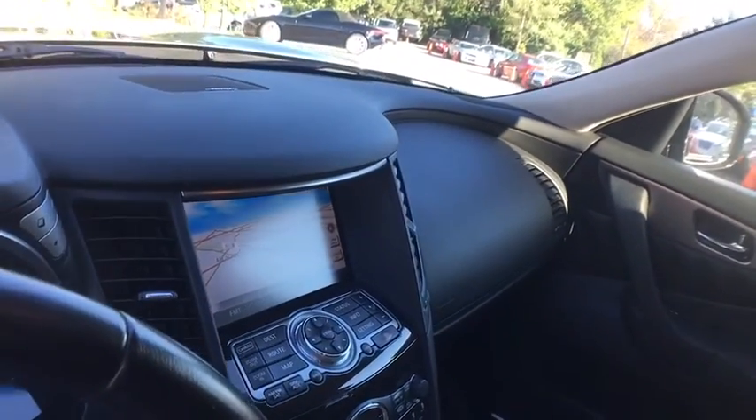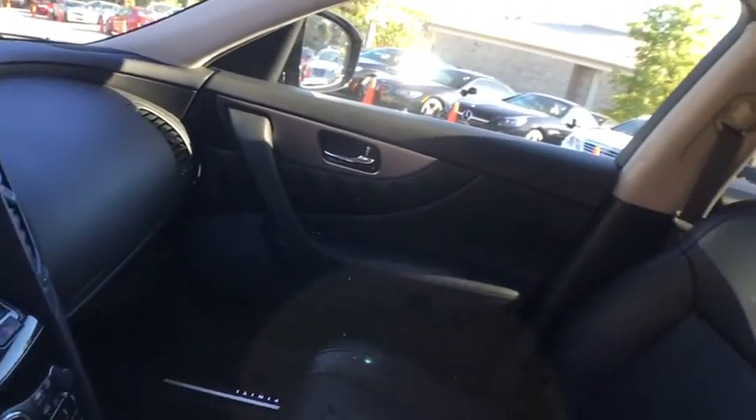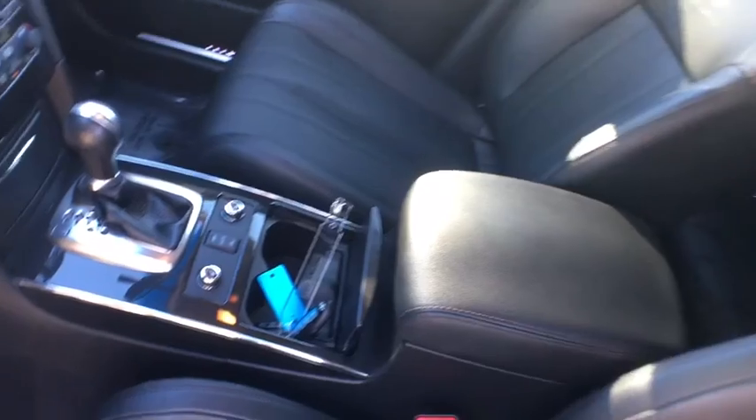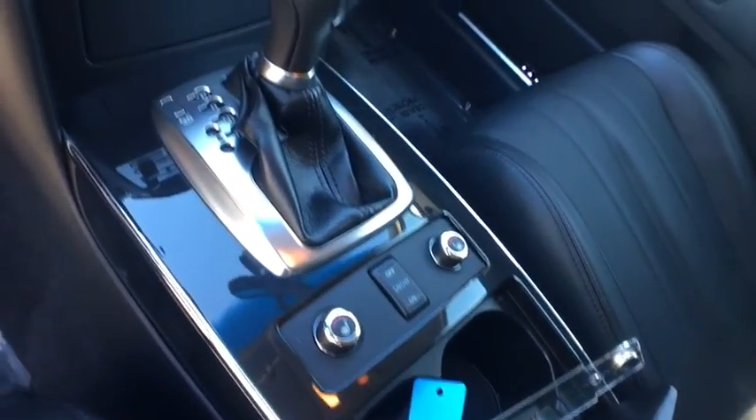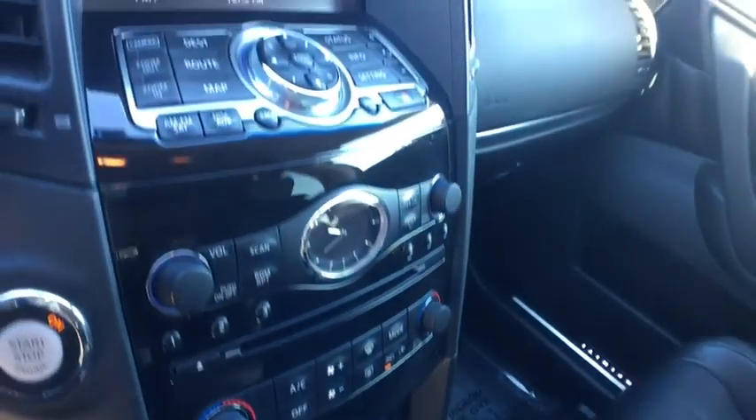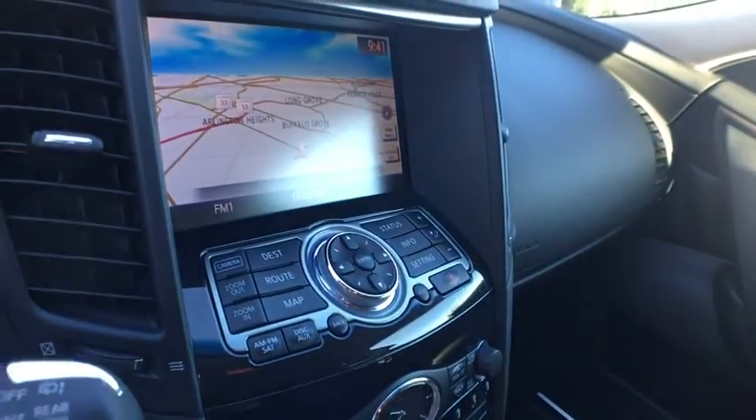We offer a full spectrum of the finest extended warranties on the market today. We have our own three-bay ASE-certified and AAA-approved service facility to help our clients service and maintain their vehicles. We want you to not just drive away happy, but stay happy with your car as long as you own it.